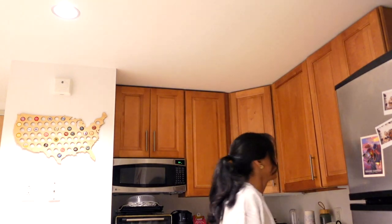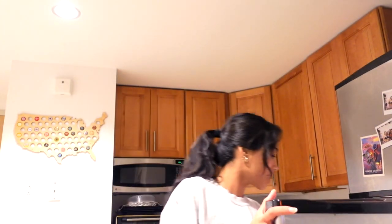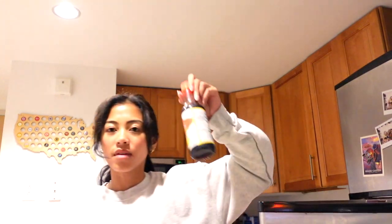I was gonna make pasta but then I remembered I wanted to try these — the chicken cilantro mini wontons. I think I'm just going to dip them in the ponzu sauce that I really liked. This is so good! I feel like this would taste better if I would heat it up on the stove, but I'm lazy.